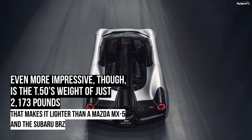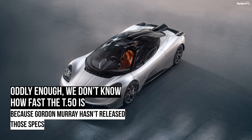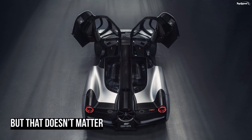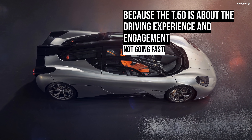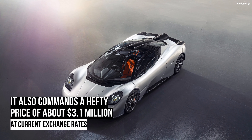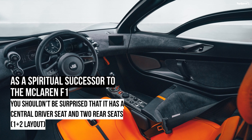How fast is the Gordon Murray T.50? The company has yet to release official figures, and Gordon Murray made it clear he's not chasing top speed figures since his engine was designed to deliver optimum performance rather than hit prescribed power, speed, or acceleration targets. That said, it's safe to say the T.50 needs less than 3 seconds to hit 60 mph, while top speed will probably exceed 200 mph. A completely bespoke engine, the Cosworth GMA V12 tips the scales at just 392 pounds.